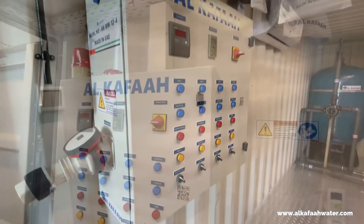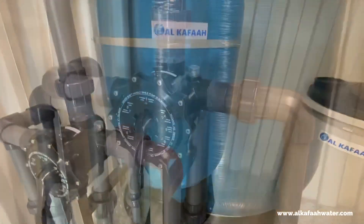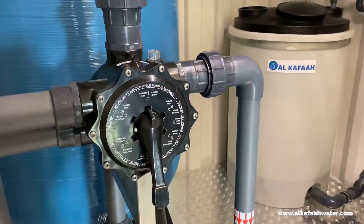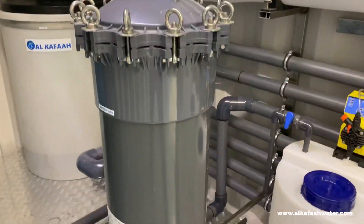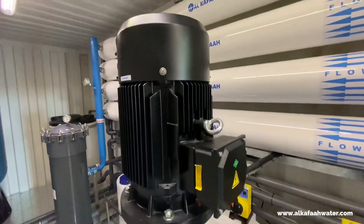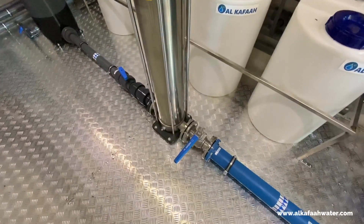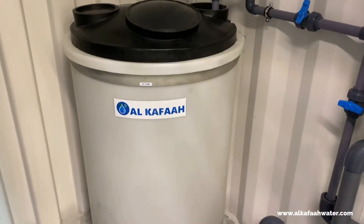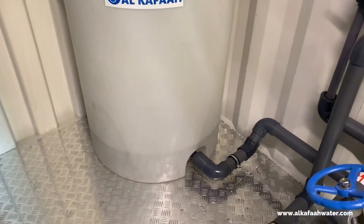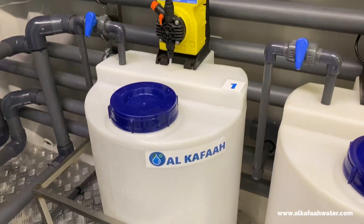This unit includes an automatic control panel, multimedia filter with a single point backwash controller valve, heavy duty cluster cartridge filter, stainless steel high pressure pump, stainless steel horizontal multi-stage intake pump, and a built-in CIP flushing system.